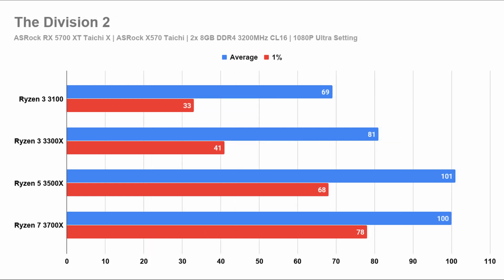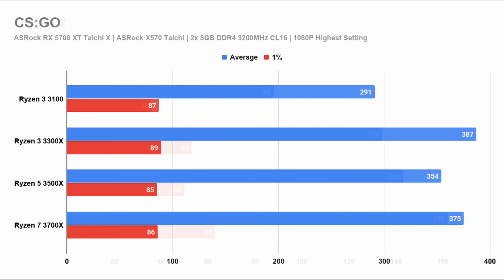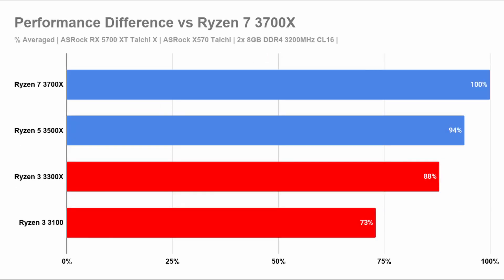In every title you'll see that the performance gap between the 3100 and the 3700X is significant. Based on nine game benchmarks, I've tabulated the percentage drop in performance. The 3100 held back the RX 5700 XT GPU by almost 30%, clearly due to its lower clock speed. The 3300X is consistently about 10% faster in clock speed alone, and in games it held back the RX 5700 XT by only about 12%, which is pretty good.